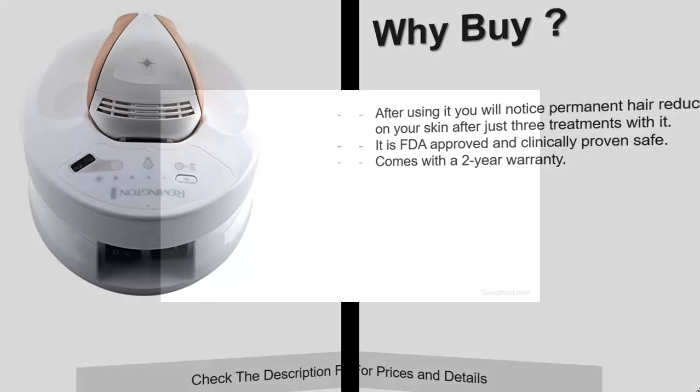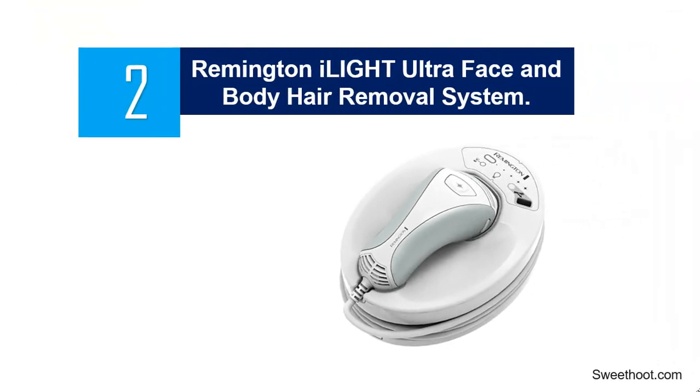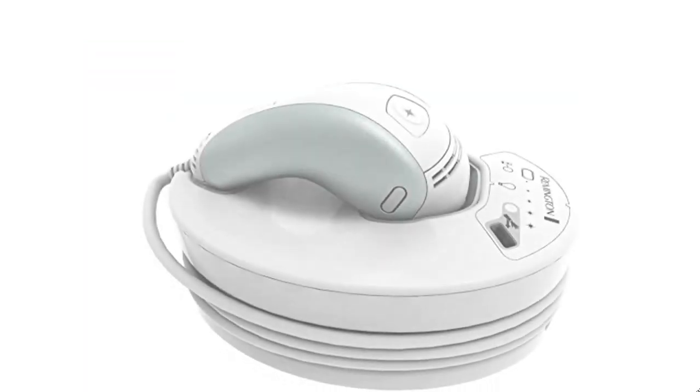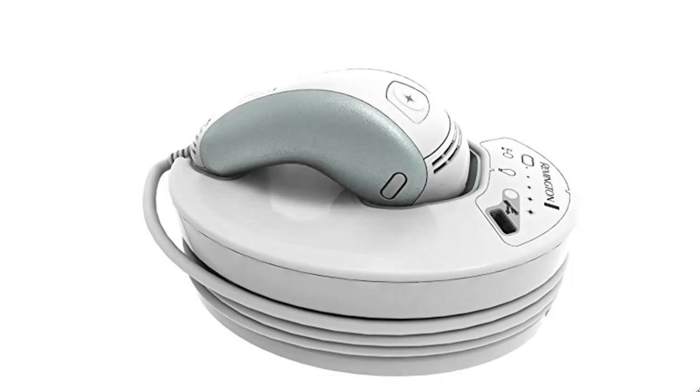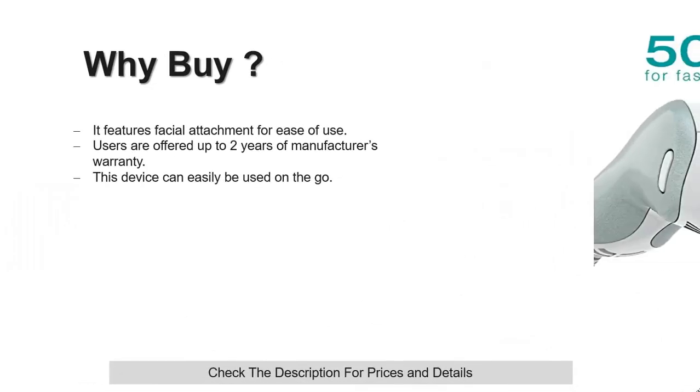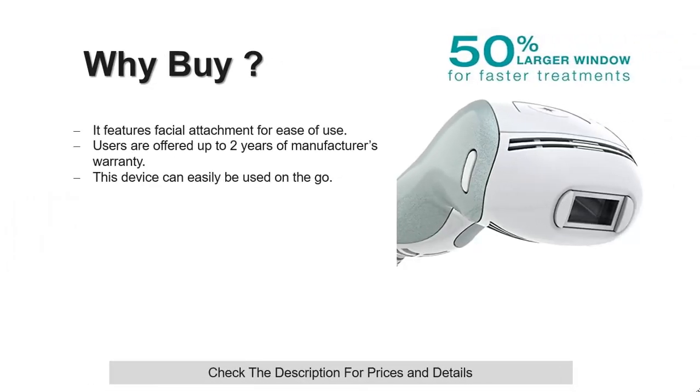At number 2: the Remington iLight Ultra Face and Body Hair Removal System. This is another hair removal device made by Remington that the FDA approved for use by ladies for facial hair and general body hair removal. It features up to 65,000 light flashes to help remove skin hair easily. You should be able to see a 94% reduction of body hair in just three months after three successive treatments.